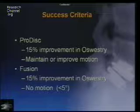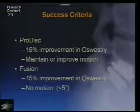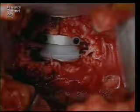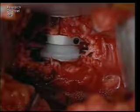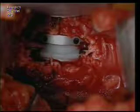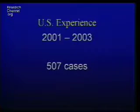For a ProDisc to be considered successful, it requires a 15% improvement in Oswestry score and maintained or improved motion. Similarly, a fusion is considered successful with a 15% Oswestry improvement. Surgically, most of these are done through mini openings — a two to two-and-a-half inch incision for a single level, and up to four to five inches for a two-level.